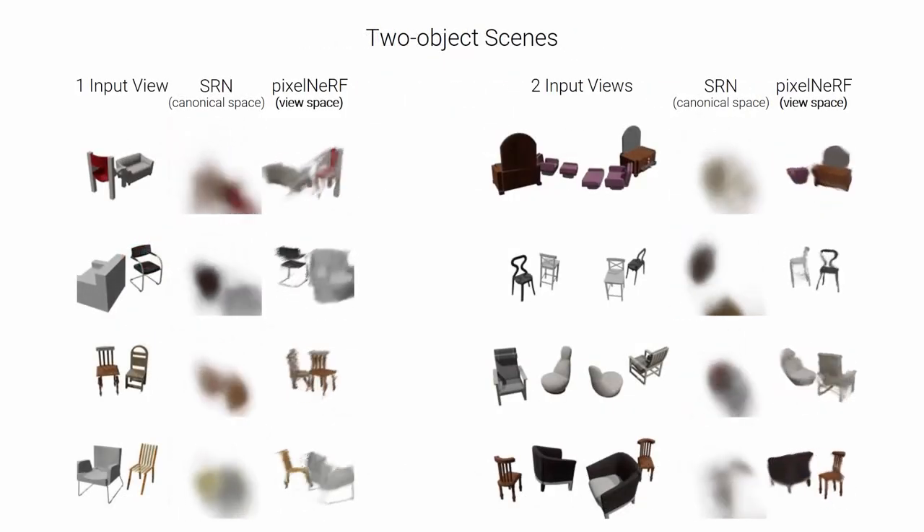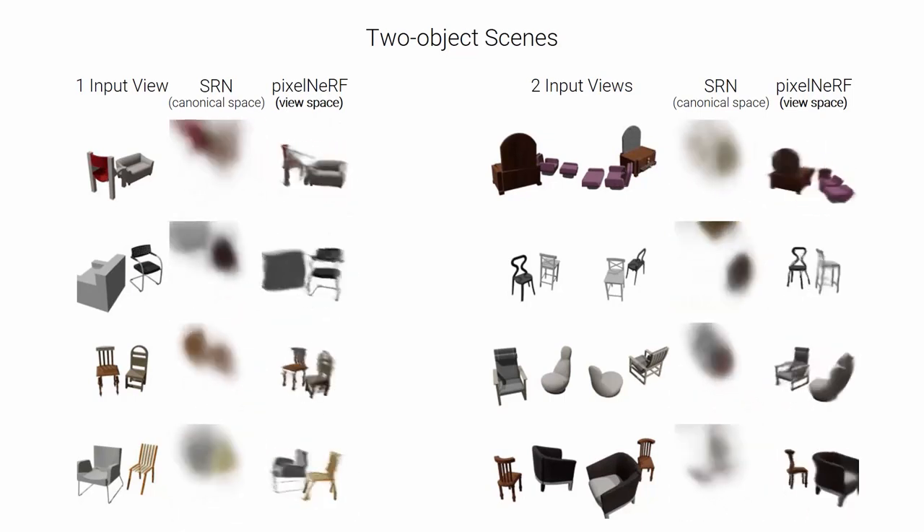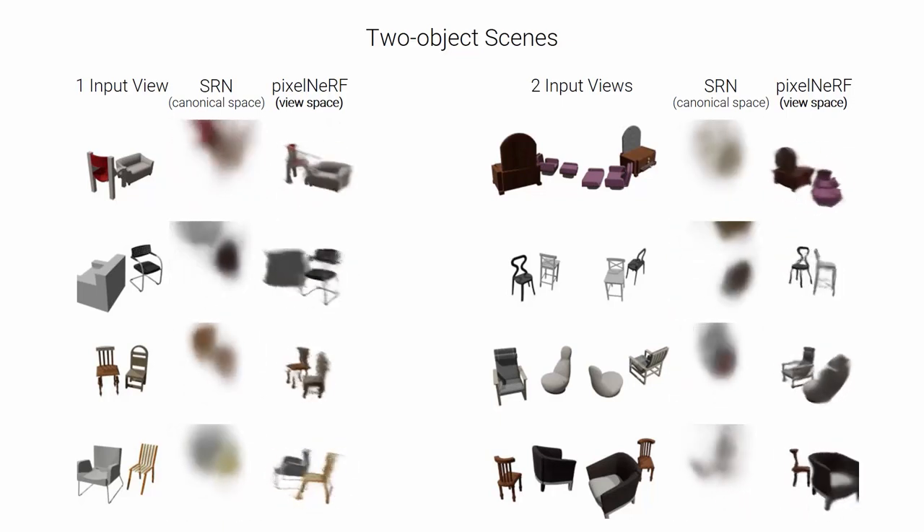We can also train on scenes of two ships and chairs without further modification. Here we show results from one and two input views from a single trained PixelNerf model.